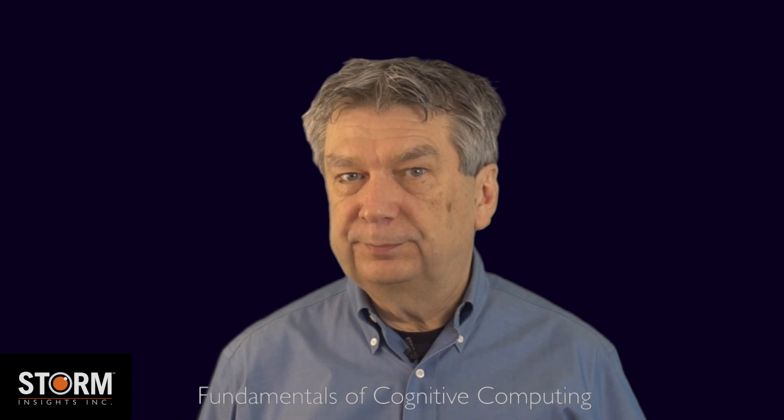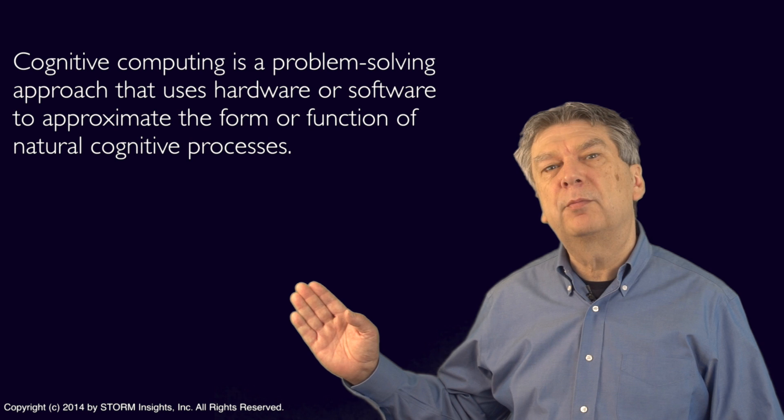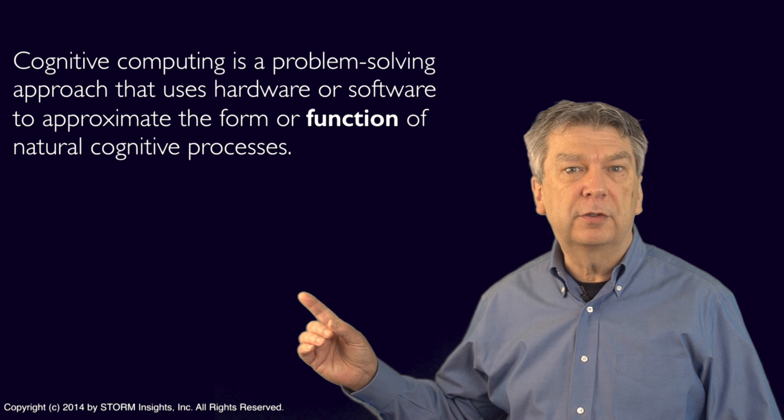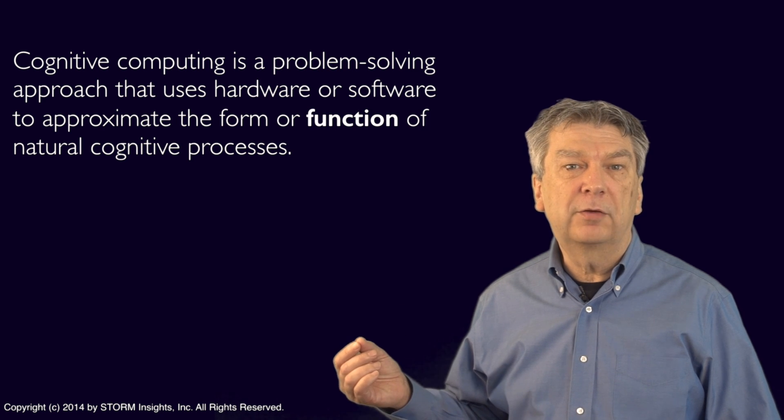So let's begin with a definition. Cognitive computing is a problem-solving approach that uses hardware or software to approximate the form or function of a natural cognitive process.